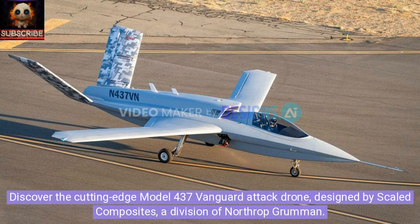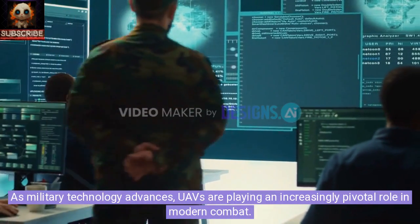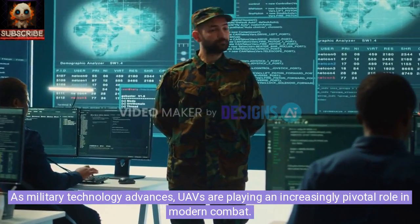Discover the cutting-edge Model 437 Vanguard attack drone, designed by Scaled Composites, a division of Northrop Grumman. As military technology advances, UAVs are playing an increasingly pivotal role in modern combat.